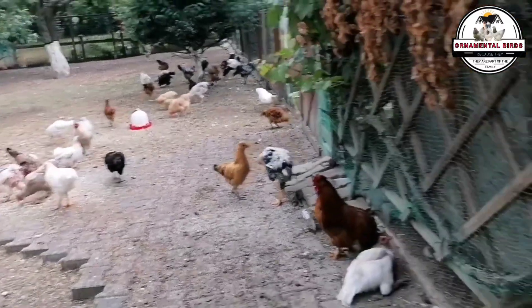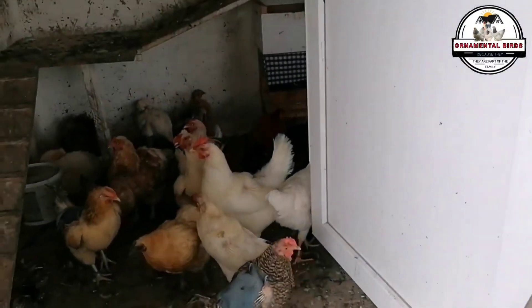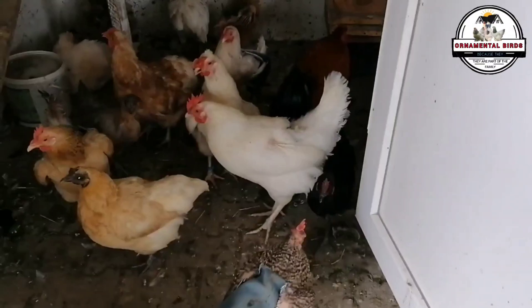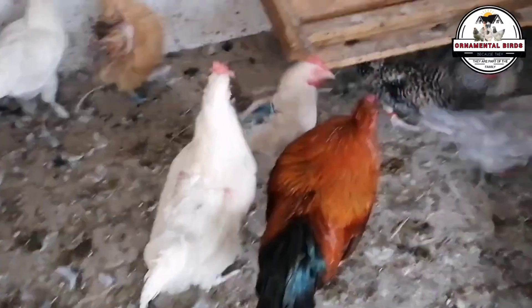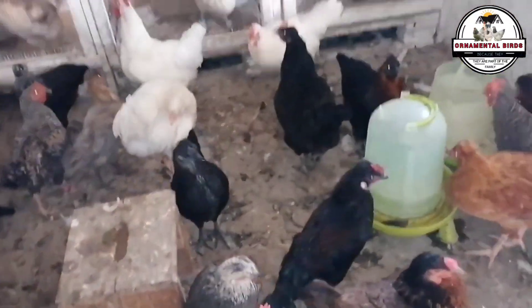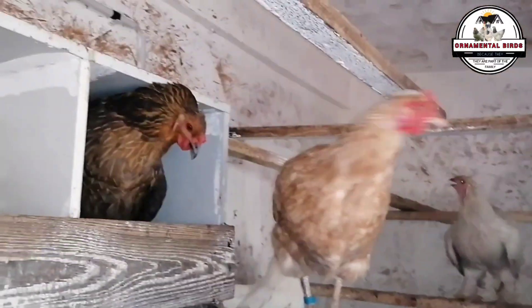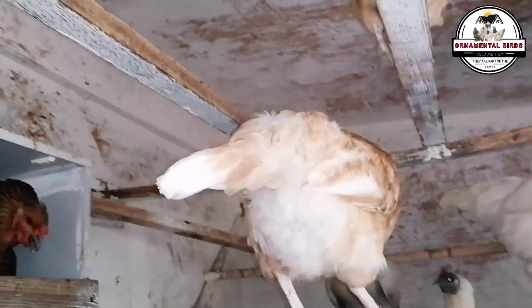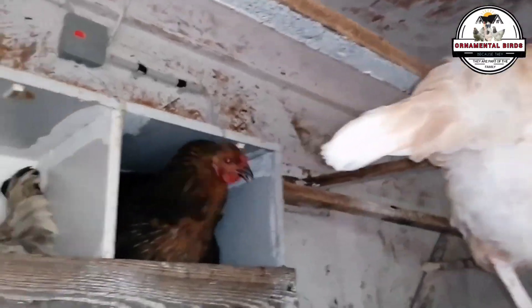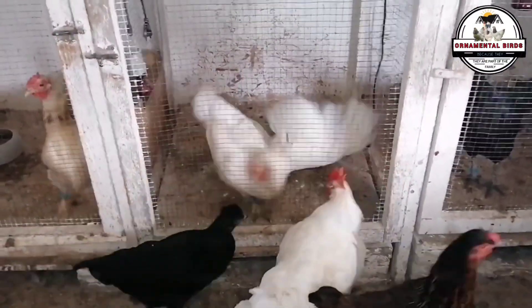Physically, these F1 hens will be intermediate in size — weighing around 4.4 to 5.5 pounds — with a more robust structure than a pure ISA Brown, giving them greater hardiness. They will be more resistant to diseases and adverse weather conditions than pure ISA Browns, thanks to the heritage genetics inherited. They'll better tolerate temperature fluctuations and less intensive management. There's also a high probability they'll retain the tendency to be broody — excellent if you want hens to raise their own chicks. There will be variability in plumage and color, but uniformity in egg size will be better than that of a pure heritage hen.